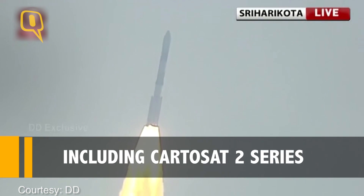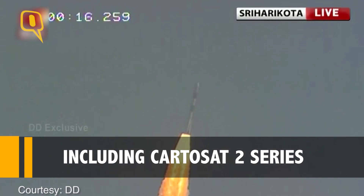A perfect lift off as usual for PSLV and you can see in all glory.